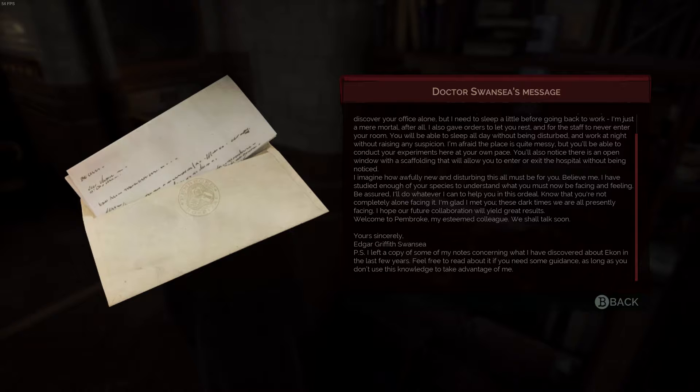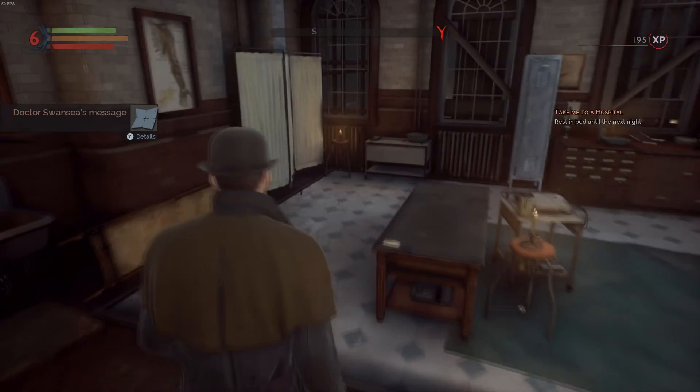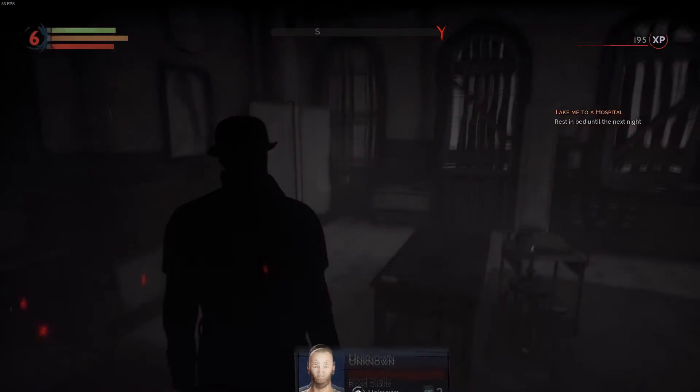I hope our future collaboration will yield great results. Welcome to Pembroke, my esteemed colleague. We shall talk soon. Yours sincerely, Edgar Griffith Swansea. P.S. I left a copy of some of my notes concerning what I've discovered about Ekans in the last few years. Feel free to read about it if you need some guidance, as long as you don't use this knowledge to take advantage of me. Ha ha.